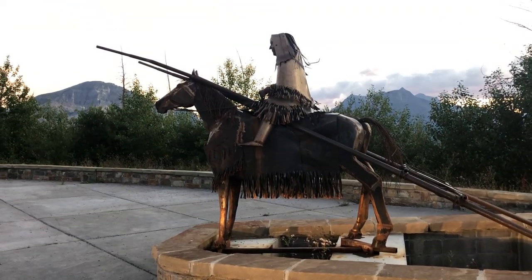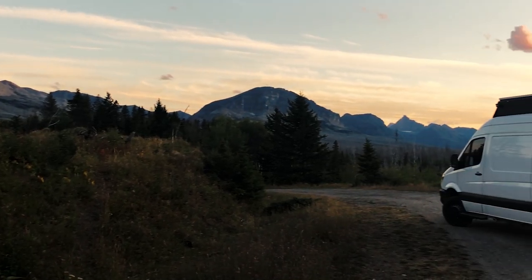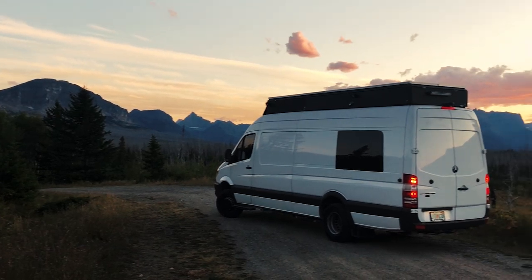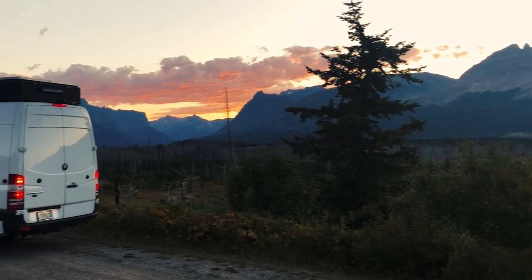Thanks for joining us as we went through Glacier National Park this week. If you liked this video, go ahead and give us a thumbs up. You can subscribe to our channel and hit the notification bell so you know when we put new videos up. Join us in a few days as we head west.